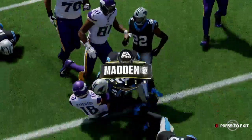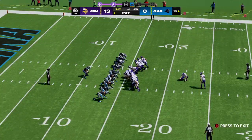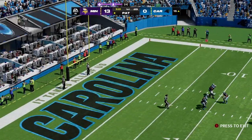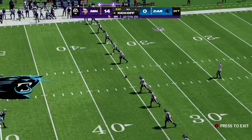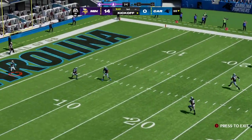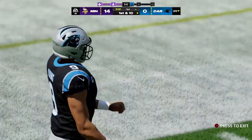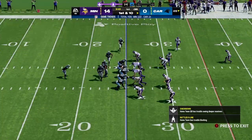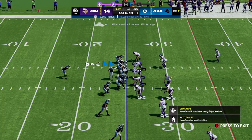Every time he makes one of these plays, the front office gets a bigger collective smile — they feel more confident they've found their guy, their future at quarterback. It's obvious he's a big part of why they have such a good record. The Panthers now come back out — not only are they in search of their first score, they're in search of their first first down in this ballgame.